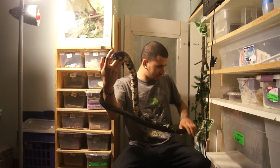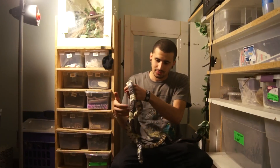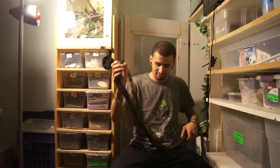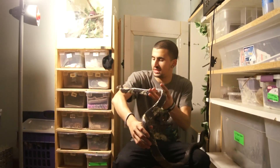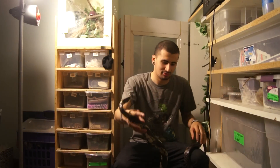As far as colubrids go, tiger rats are my favorite. They're just so big, and they eat so quickly — probably the fastest of any snake I've ever seen. They can take down an adult mouse in like three to five seconds.